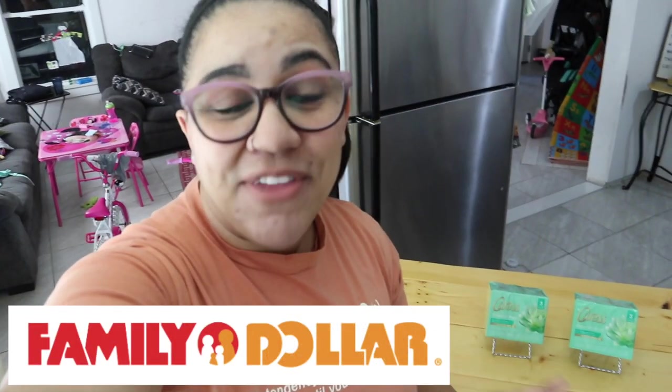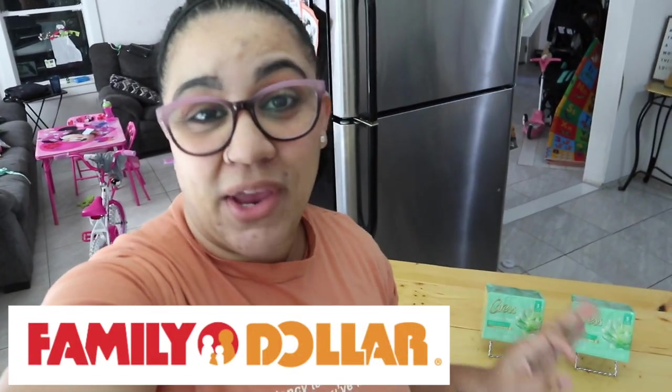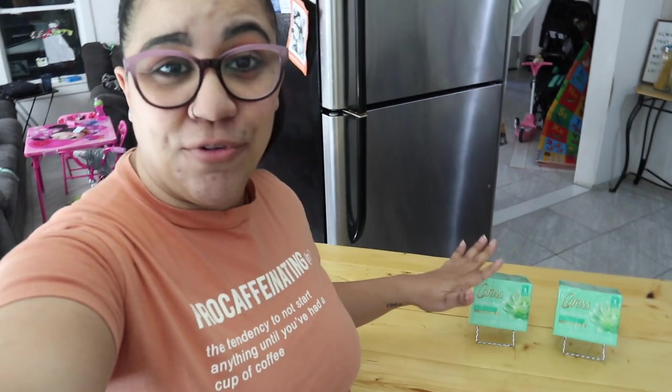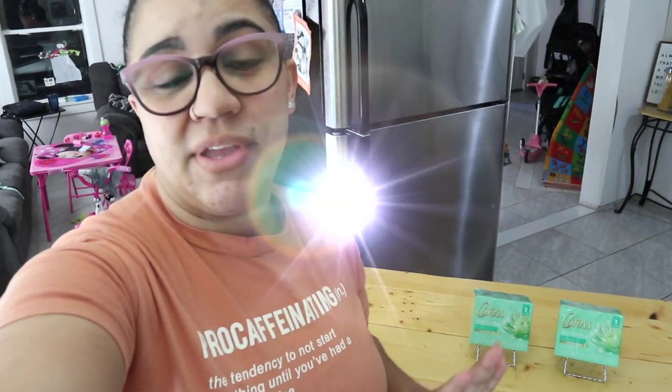Family Dollar has some of the best clearance and couponing deals this week, starting out with a three-day only sale — 50% off in addition to clearance red dot deals. That deal ends tomorrow, and it's an amazing deal where you're going to use only one digital coupon to get each item for less than 95 cents. Hey everyone, welcome back — let's jump right into this deal.